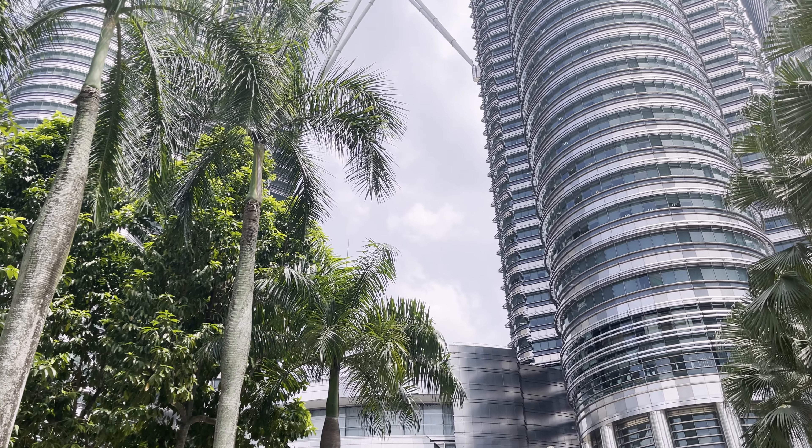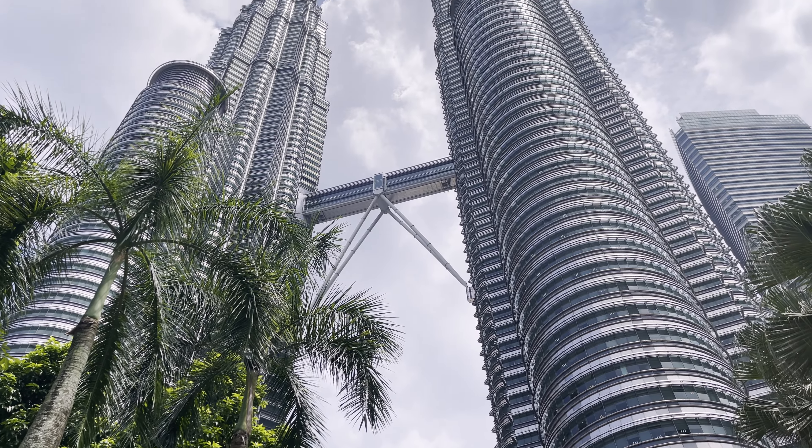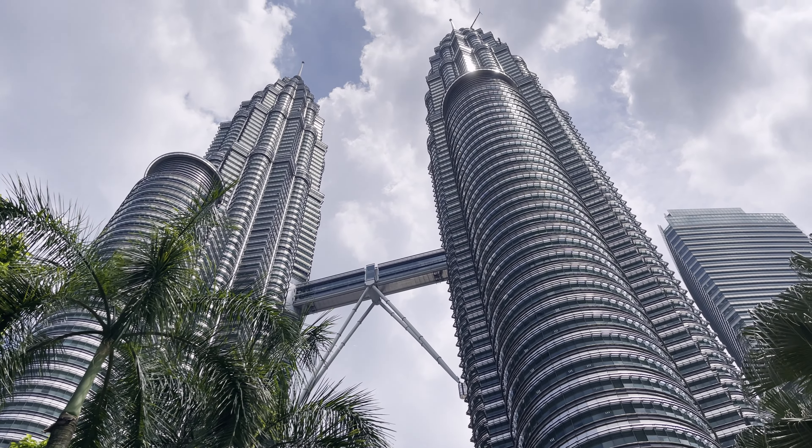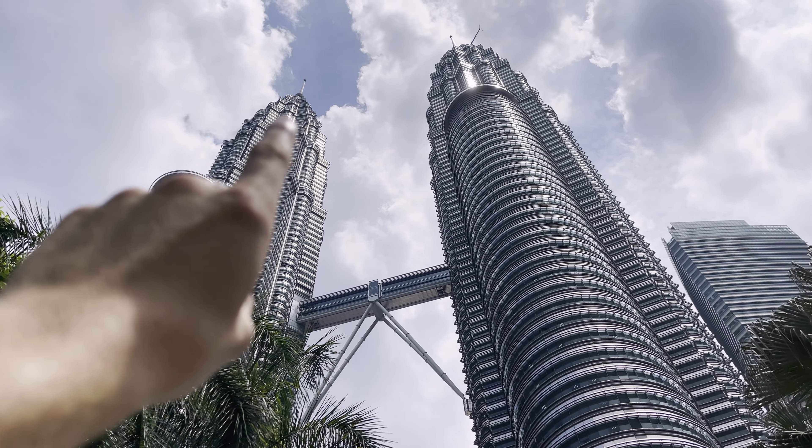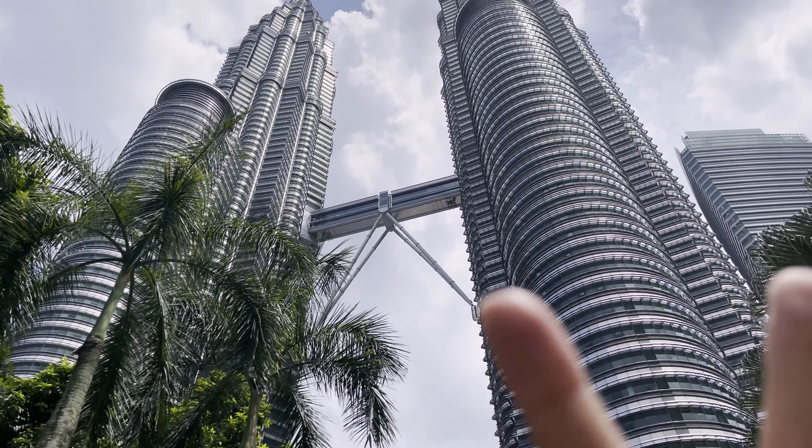These are the Patronus Towers. There is the bridge that we were on, and then way up there is where the observation deck was. Patronus Towers!